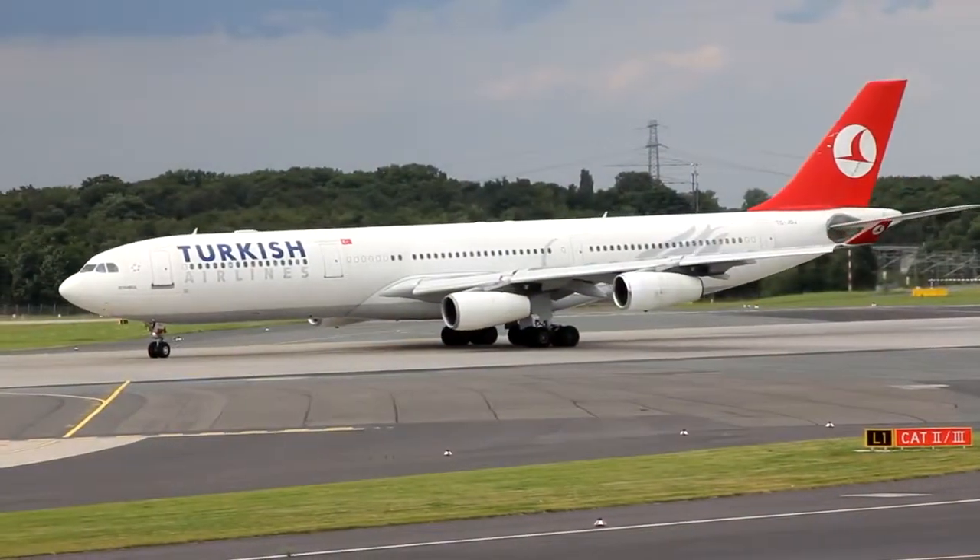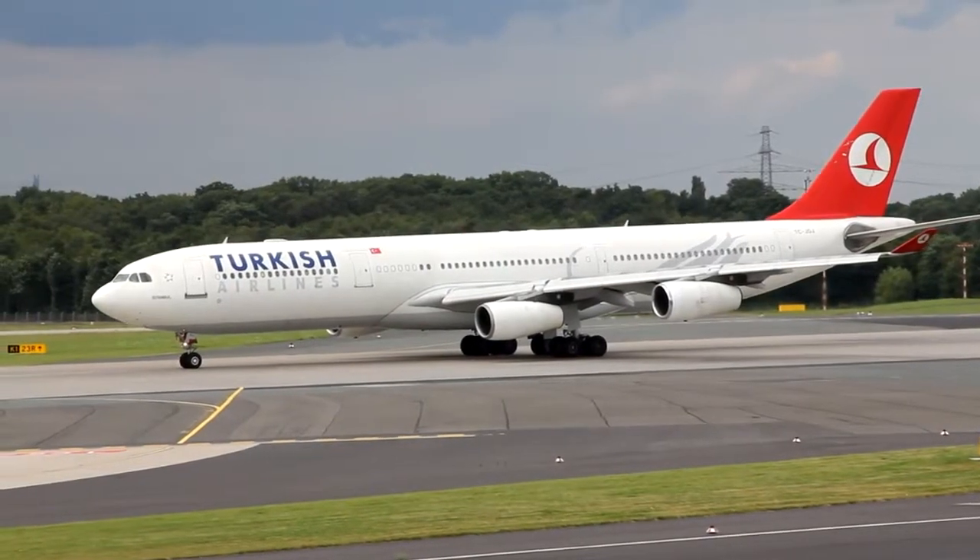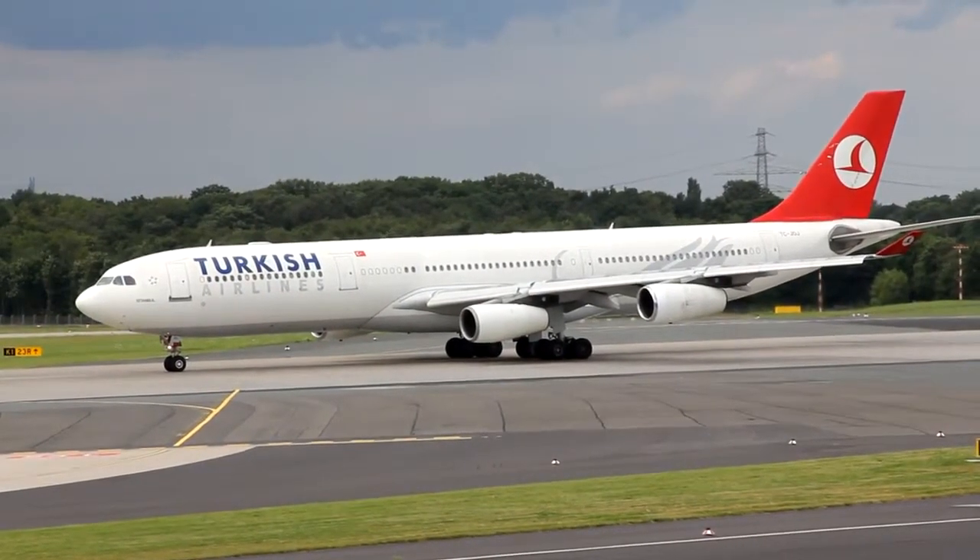Turkish 7kg, B240, 11 on runway 23 left, clear for take off, ciao. Take off runway 23 left, ciao, Turkish 7kg.